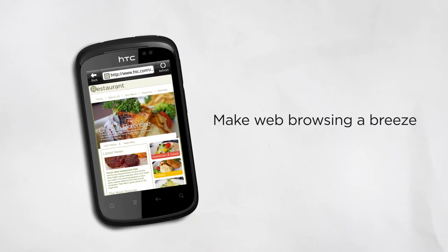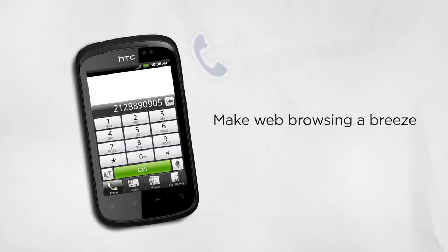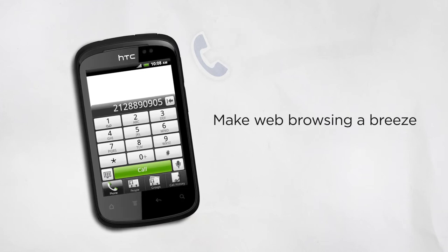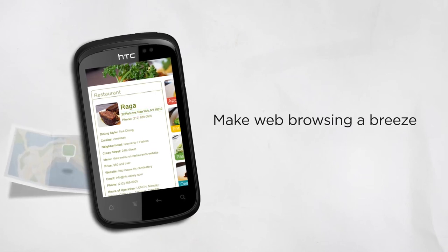The best part is if you want to make a reservation at that restaurant, you can make a call directly from the site by tapping on the phone number, which then prepares the number for you on your dial pad. And for the location information, simply tap on the address and a map opens up instantly.